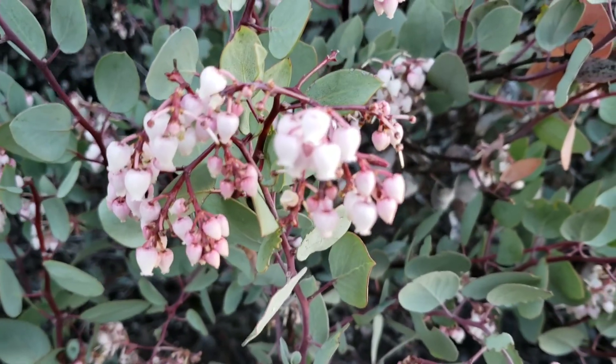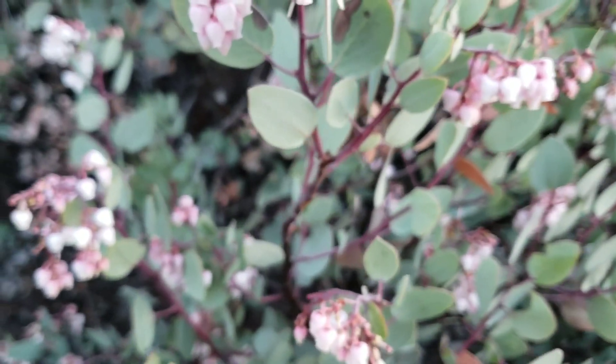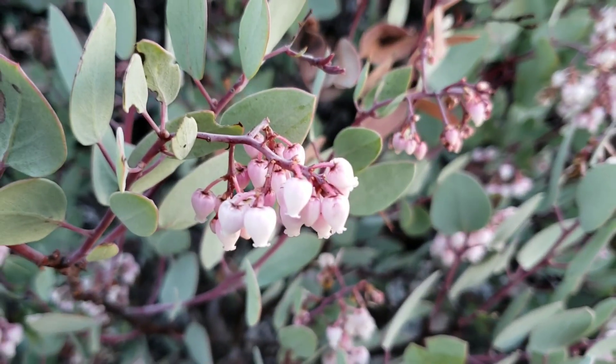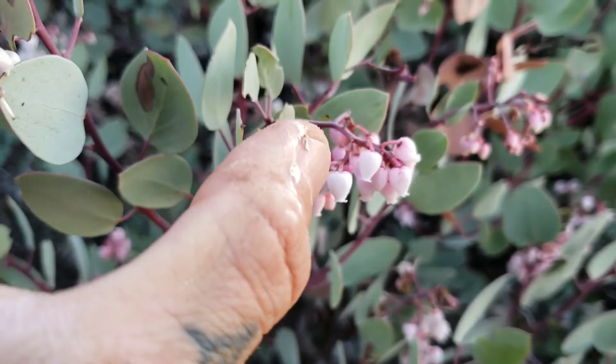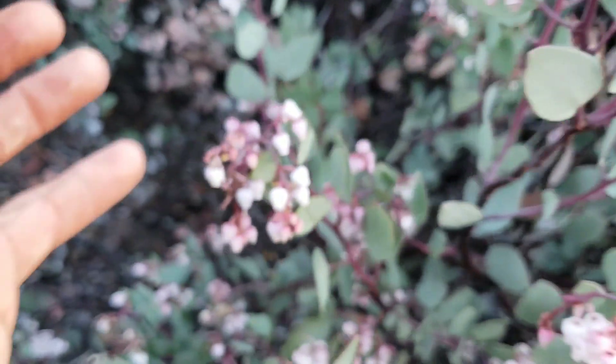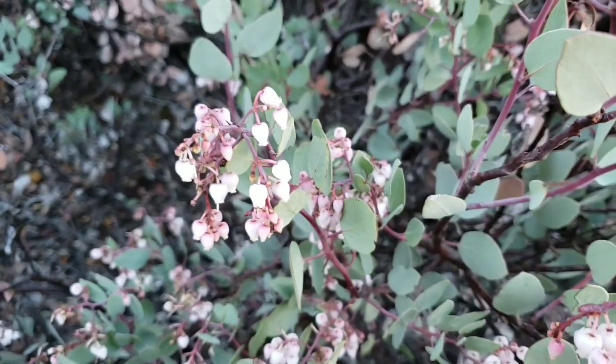Here you've got viscita — so-called viscid, which as an adjective means sticky or adhesive. This is called viscita because it's got a lot of glands on the inflorescences and on the buds before they come out. It's a pretty widespread manzanita.